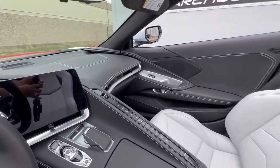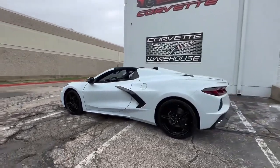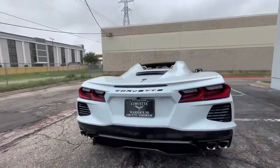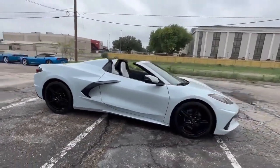To explore more about this extraordinary Corvette, visit www.corvettewarehouse.com or call 972-620-8200. Embrace the thrill of driving in a brand-new 2023 Stingray Convertible that's as exhilarating as it is stylish.